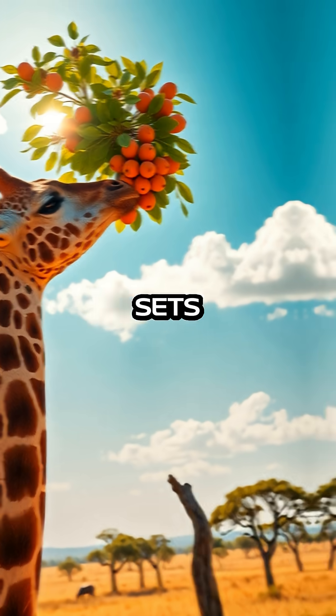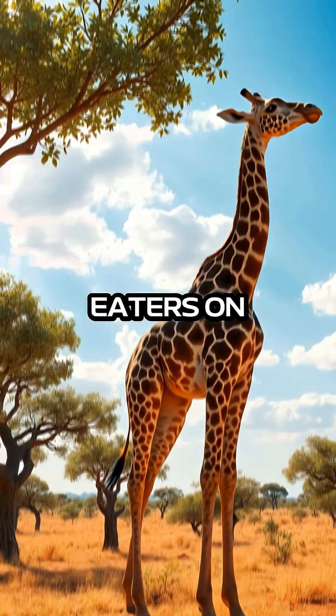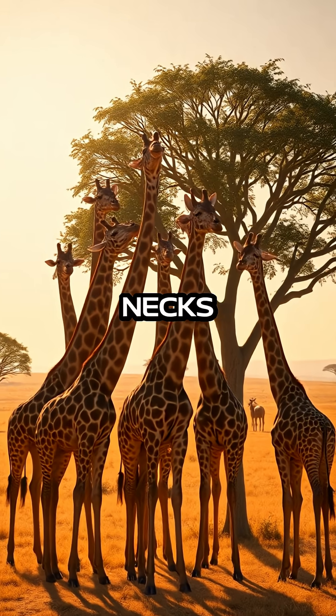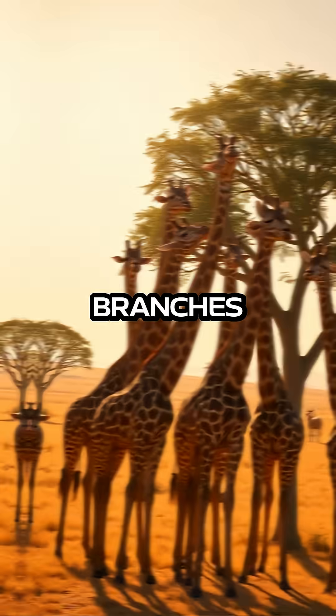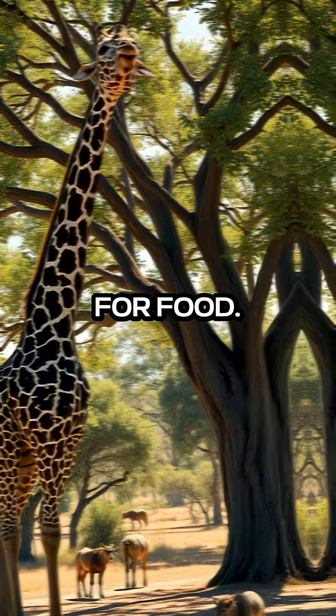This remarkable adaptation is what sets giraffes apart in the animal kingdom, making them exceptionally efficient eaters on the savannah. Their elongated necks enable them to browse the uppermost branches, where few other herbivores can reach, ensuring they have little competition for food.